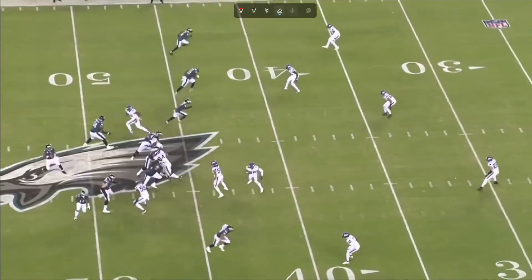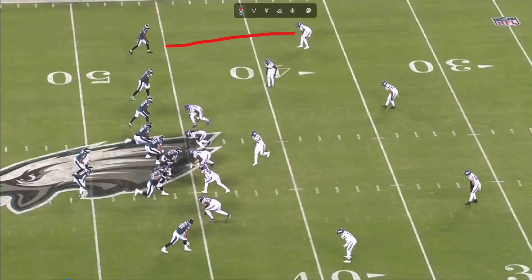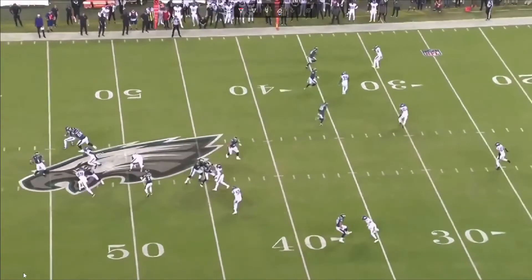This next one shows you a screen pass. We see how deep that coverage is — seven yards, six yards, eight yards. They give a lot of cushion underneath, which creates a lot of opportunity on the underneath, especially on this little screen pass.